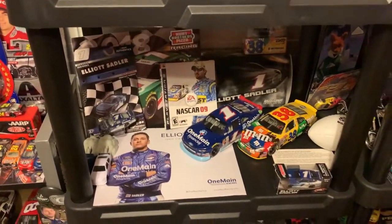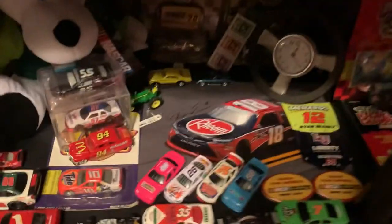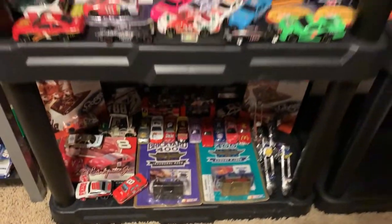Going down: Elliot Sadler. Got a Ryan Preece autograph. And some more diecasts. You go over here — you got a Denny Hamlin autograph in the back.